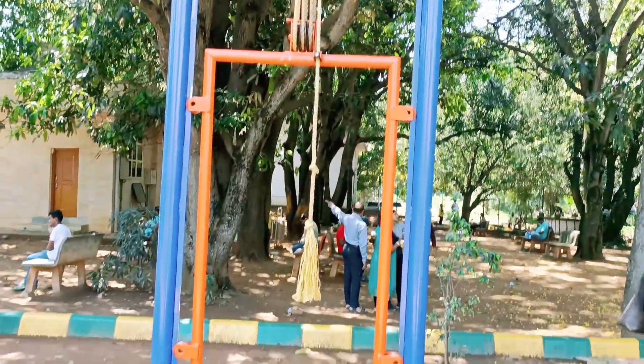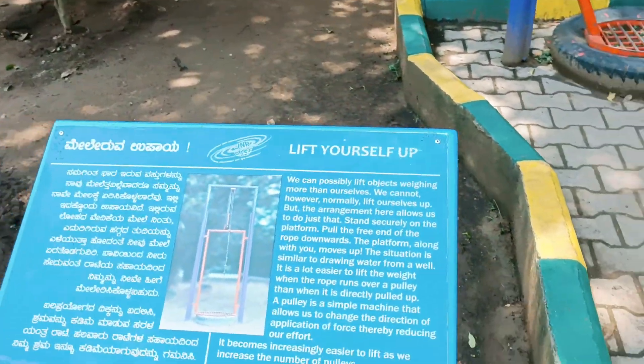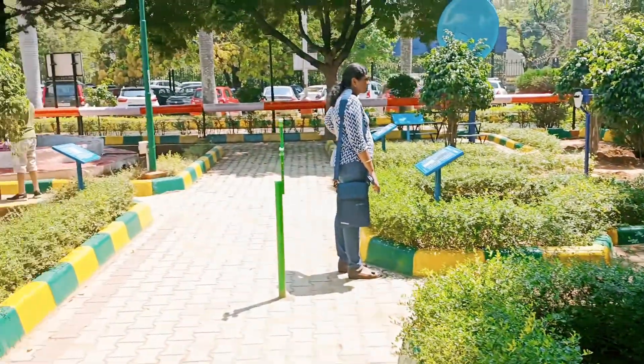Just outside the planetarium, in the compound, there is a park where there are a lot of space and science exhibits where children can explore and enjoy a very nice time.